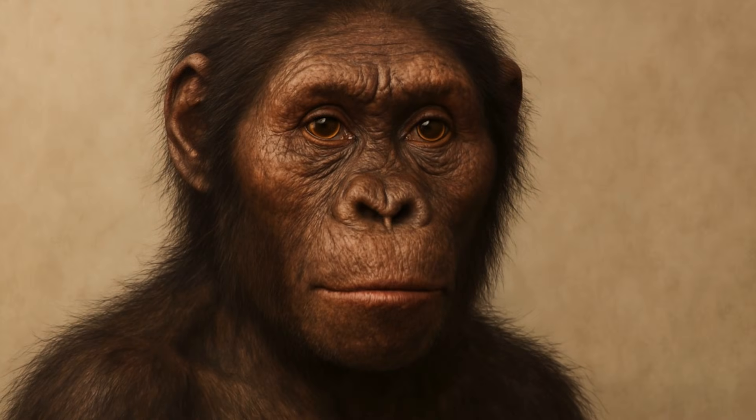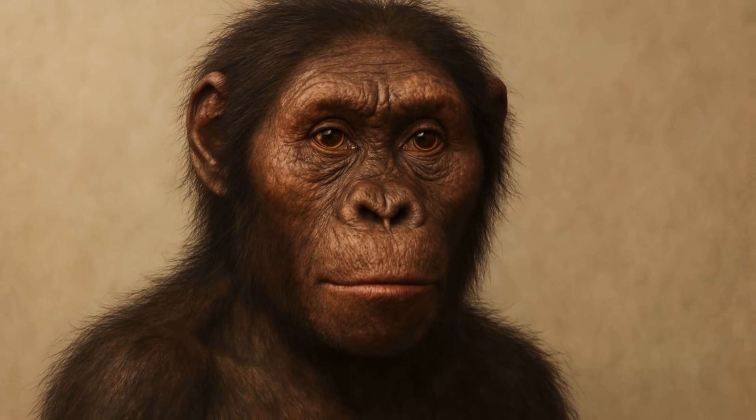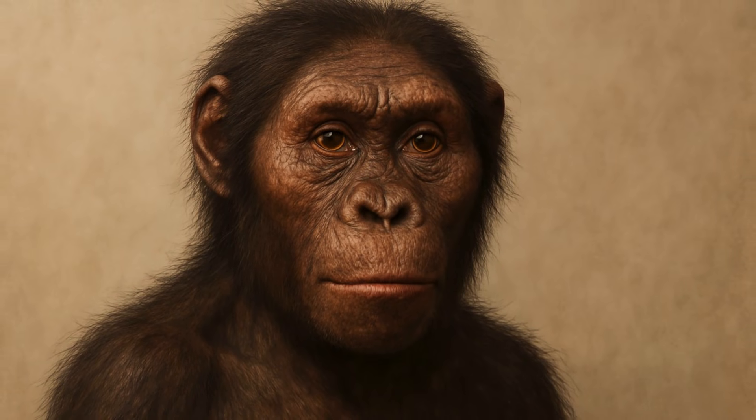For the first time, we now have a glimpse of what Lucy, one of the most famous ancestors of modern humans, might have looked like over 3 million years ago. This reconstruction helps fill in the visual story of our evolution, connecting us, quite literally, face to face with our past.